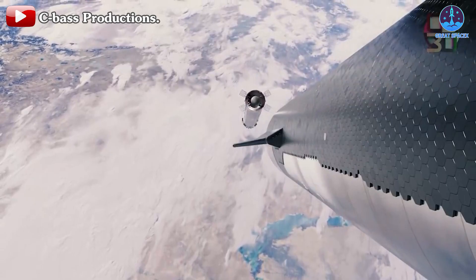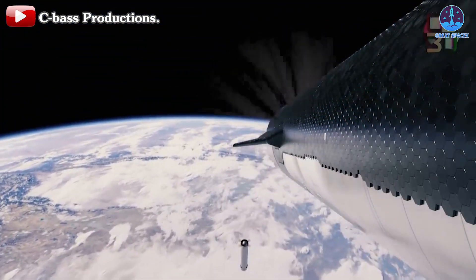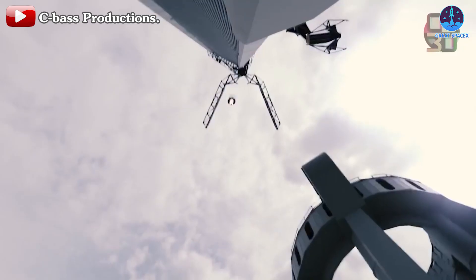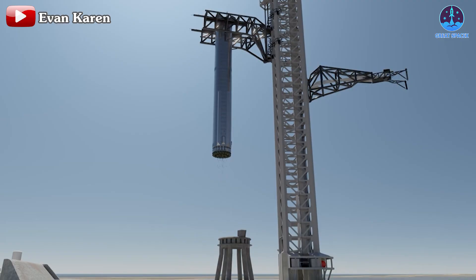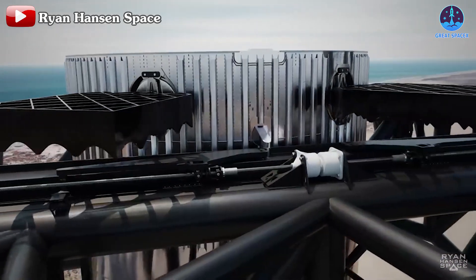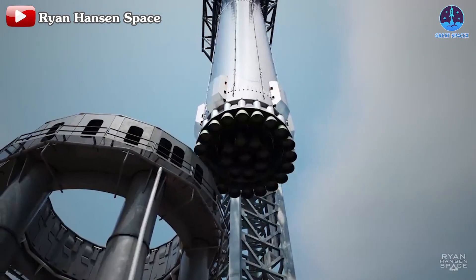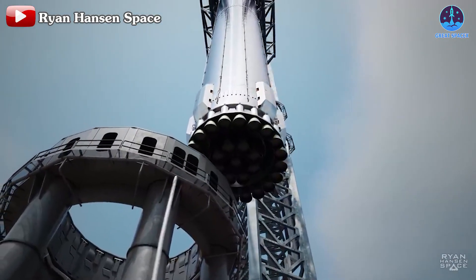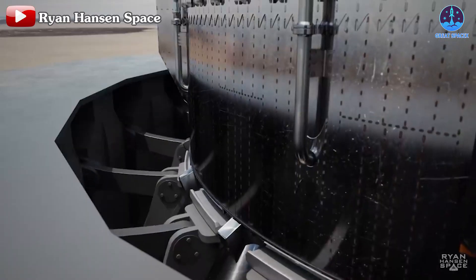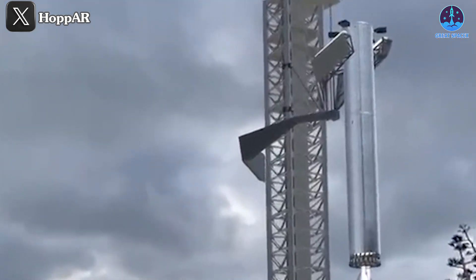Regarding the catching step: after approaching the launch pad, Super Heavy will move to the middle of the chopsticks and the engines will shut down. Super Heavy will then be held by the chopsticks. After everything is stable, the chopsticks will rotate and place Super Heavy onto the OLM — the very launch mount it had left just a few minutes before.